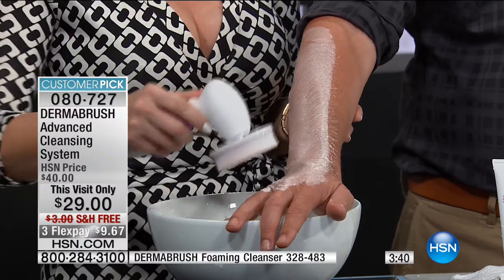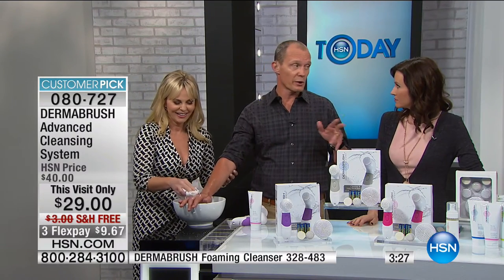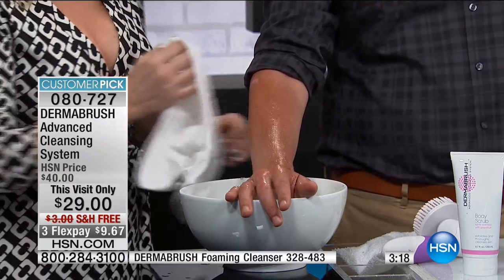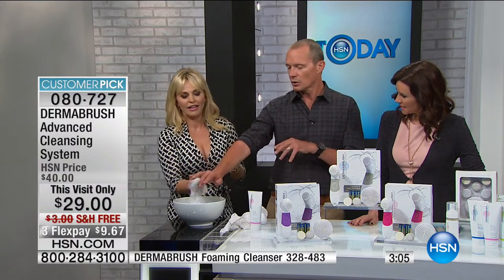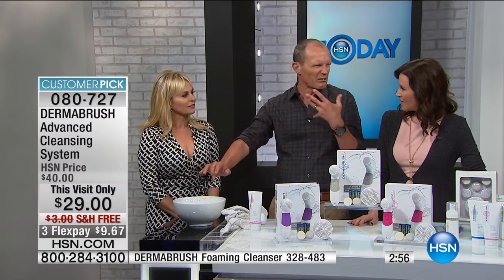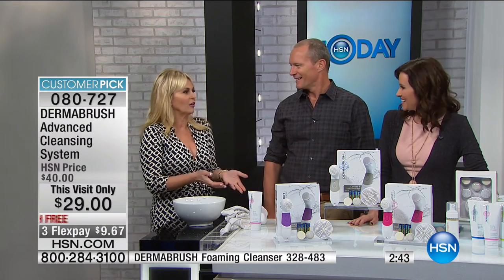Jeff's pores are going to be glowing — people are going to stop you on the street! That means the men in your life can use this too. It stays in the shower because you don't have to recharge it. I use the creams and serums, but one thing I said to my wife: I don't have to grow old while you look fabulous. Your skin is the largest organ — if you're not making sure your skin is ready, the creams and serums don't matter. After using the Dermabrush, the skin feels gorgeous, not dry or parched — hydrated. Imagine doing that to your whole body.